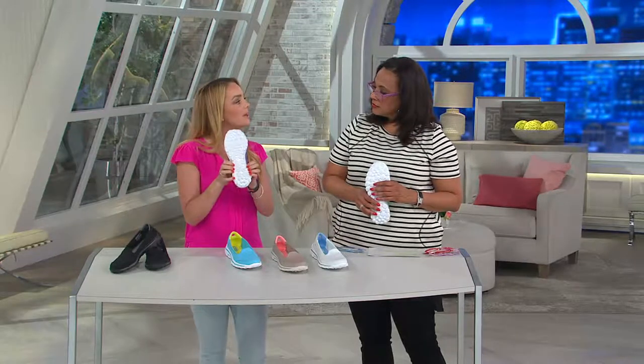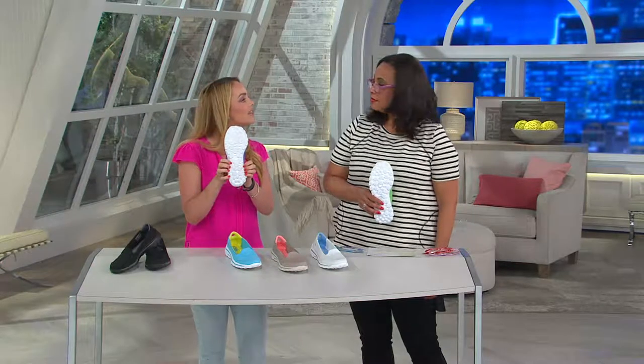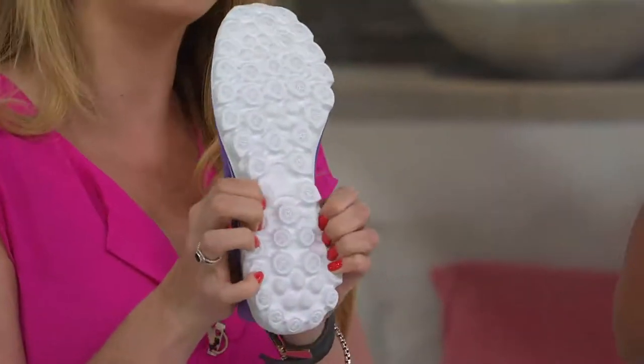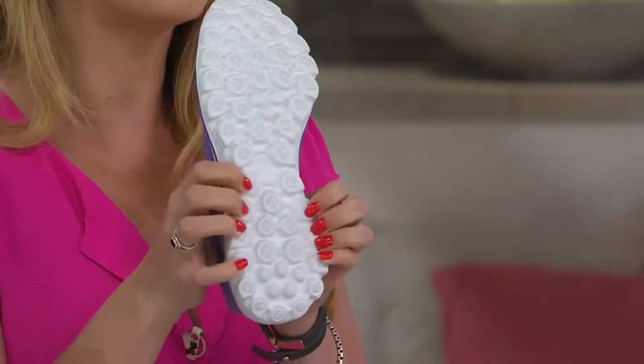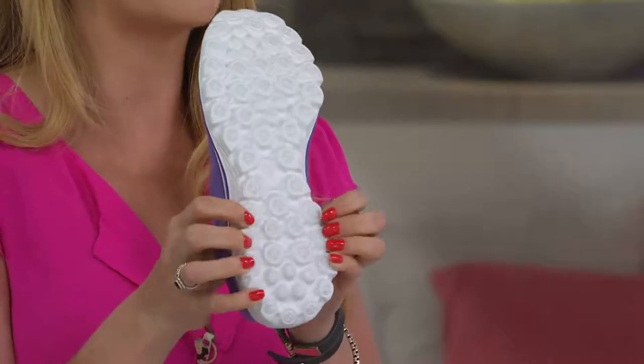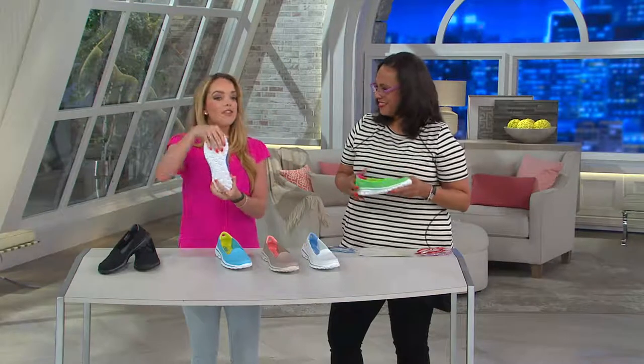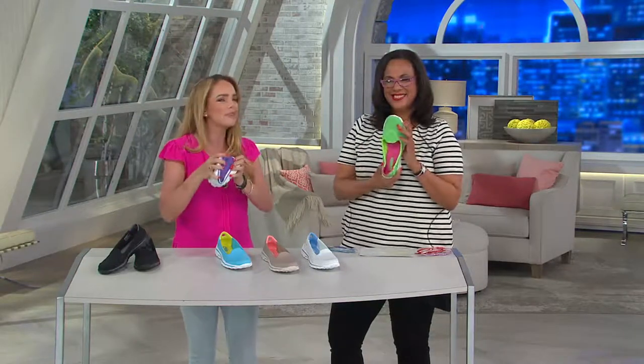Those cushion pods are contracting and rebounding every single time you take a step. They're working as your little mini shock absorbers, with memory retention as well. So you get that great spring in your step — it's going to absorb all the shock from every ounce of force that you're putting down as you're walking or standing. And they're flexible and lightweight and they just move with you.